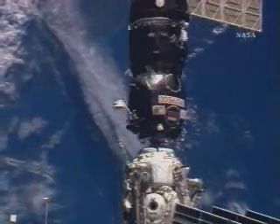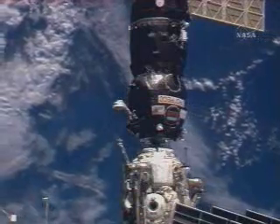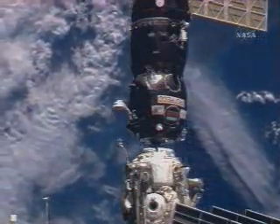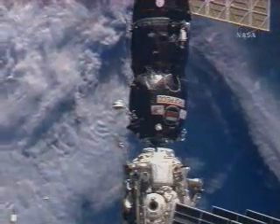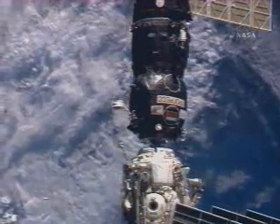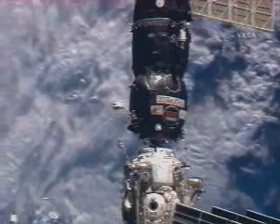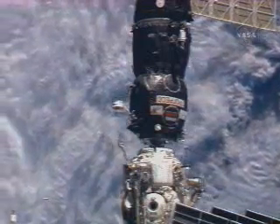The International Space Station is now in free drift. All thrusters currently disabled while the relative motion between the two vehicles dampens out. An early arrival of holiday gifts — one day after Christmas for the residents of the International Space Station — docking occurring at 2:14 a.m. Central Time over southern Europe.